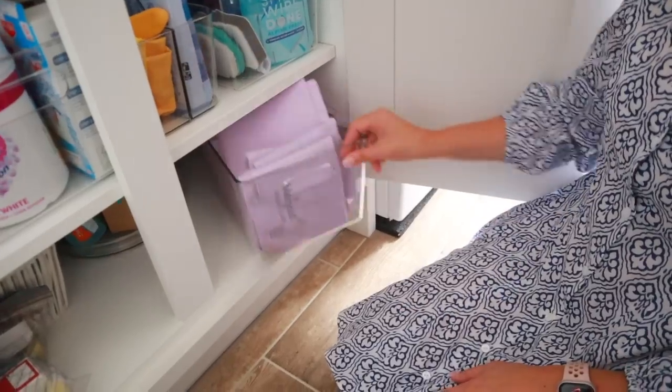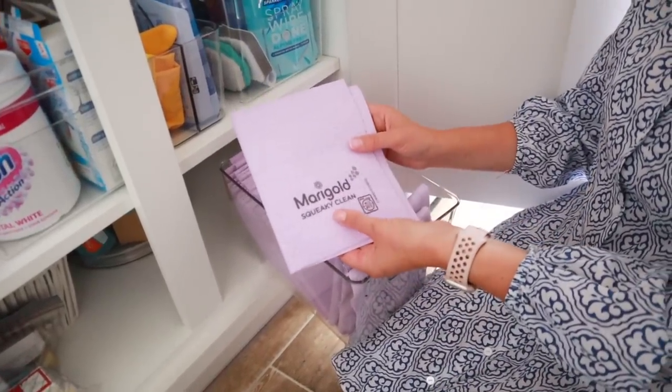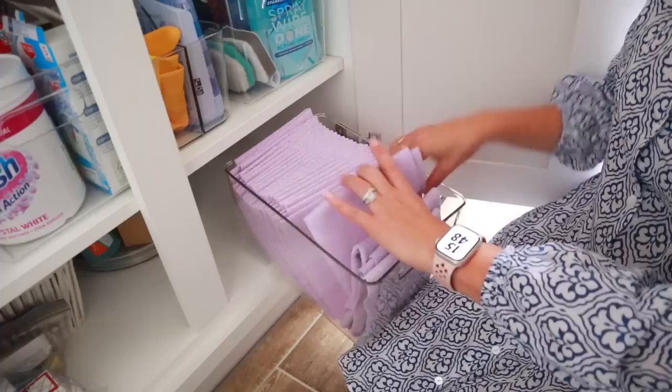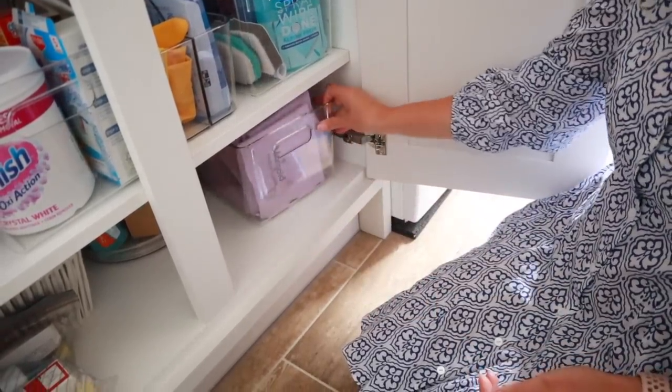I also wanted to share this cloth — I know it doesn't look like much, but I shared recently in my utility tour that I love these. These are the Marigold squeaky clean cloths. I just feel like you never really get streaks with them. They're great on mirrors, they're great on surfaces. I ended up buying quite a few because I was always looking for my favorite one, so now I've got some really good stock. If you want a good cloth, I'll link it down below.